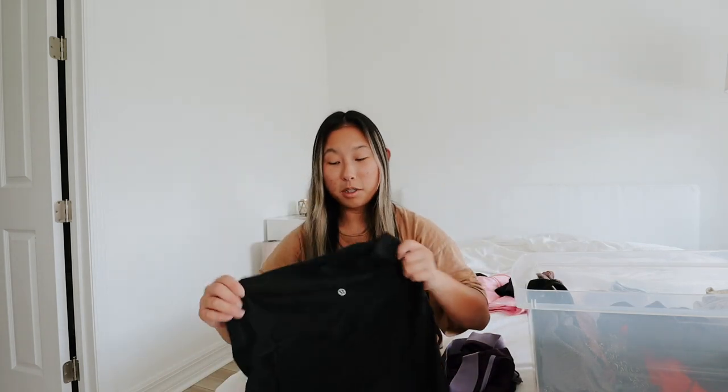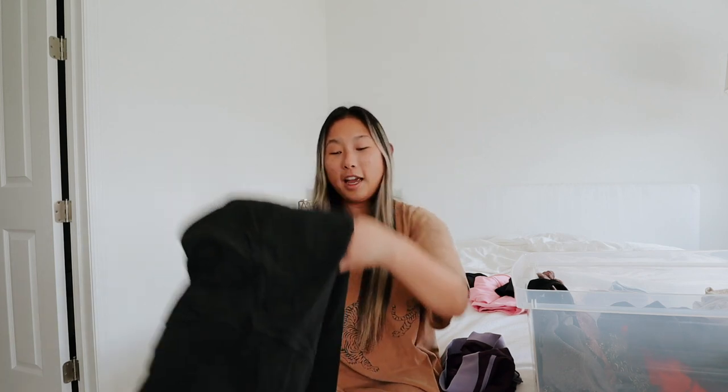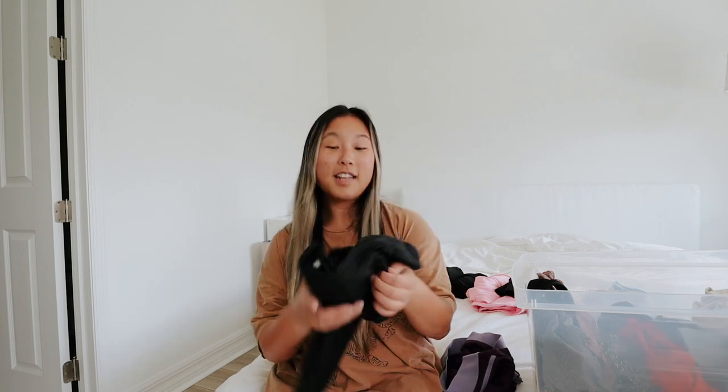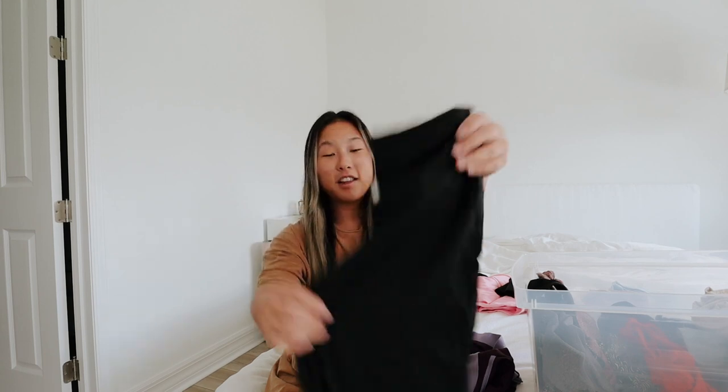These are some Lululemon Align leggings that I'm keeping because I spent a hundred dollars on them. They're a size eight which really isn't my size anymore, but I keep them around because again, I spent a hundred dollars on these leggings so I'm not going to give them away. Next up are some of my favorite pairs — these are my Kick-Ass leggings. I love the material and I still wear these all the time, even just around the house, so I'm definitely keeping these.